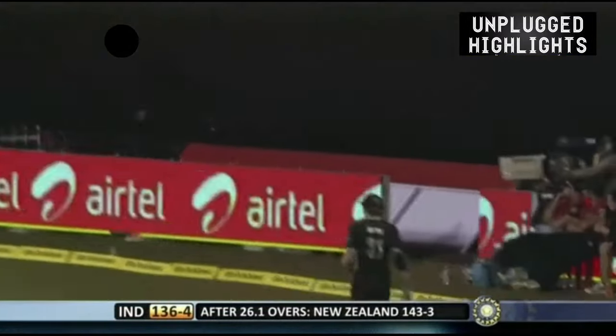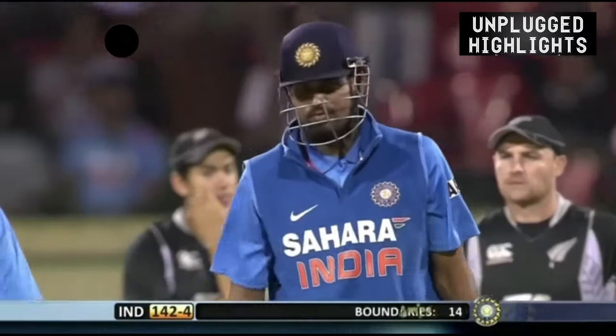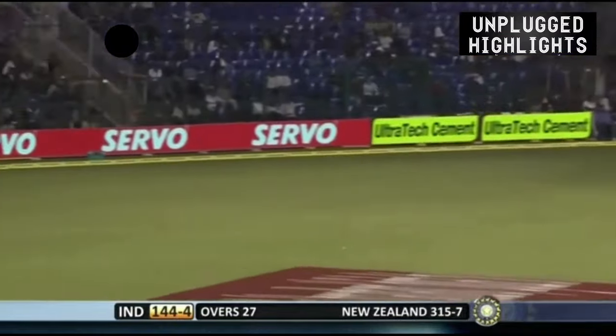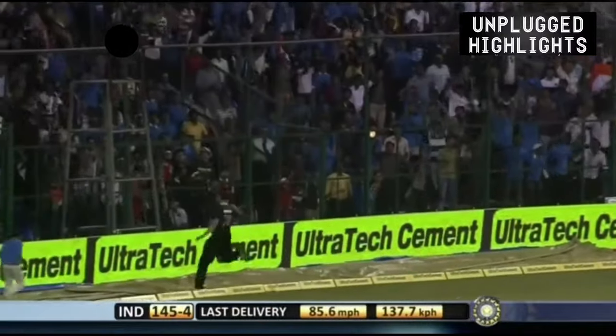He's gone straight — Yusuf Pathan — and he's gone all the way. Didn't look like he'd gotten hold of it, but it's a flat six. He's got a single, he's changed the angle around... spoke too soon.